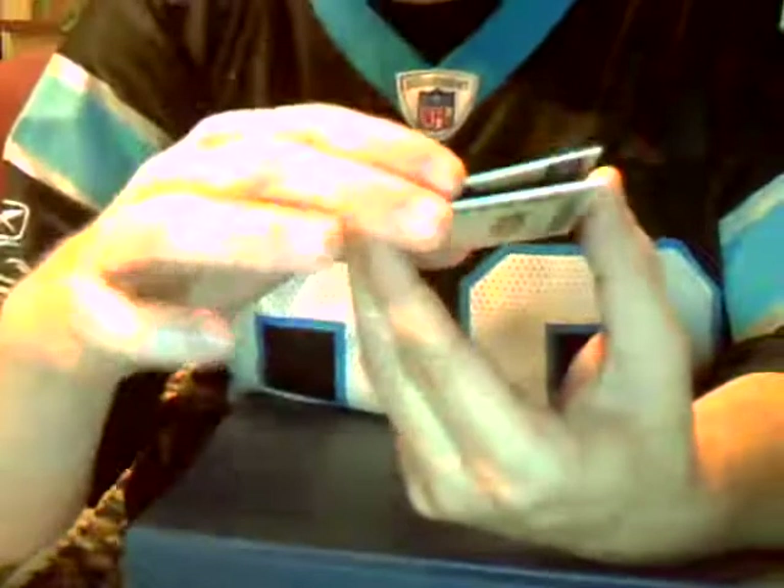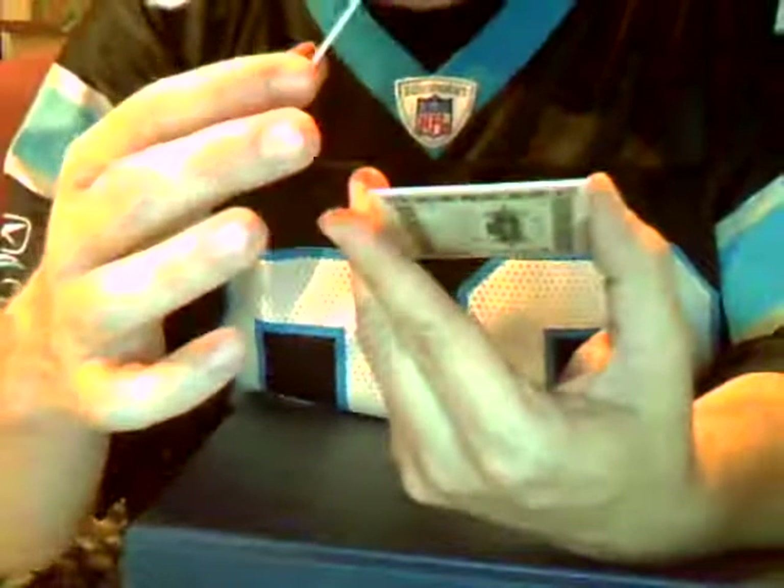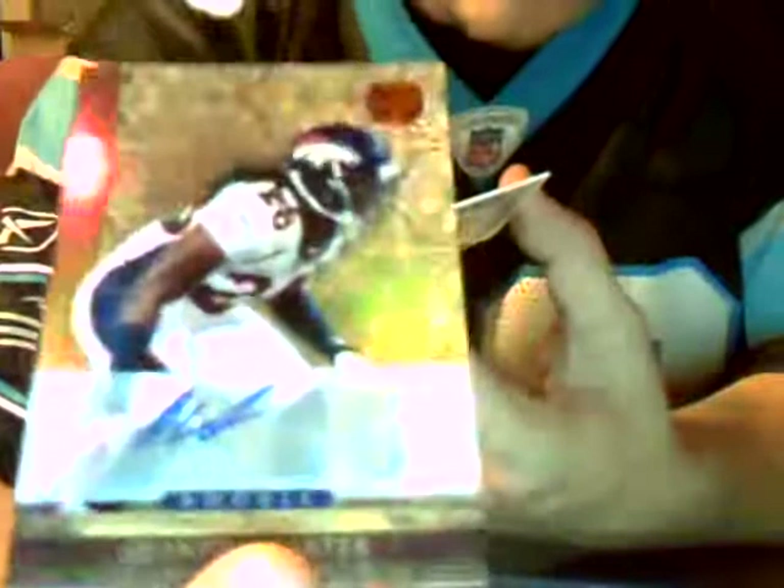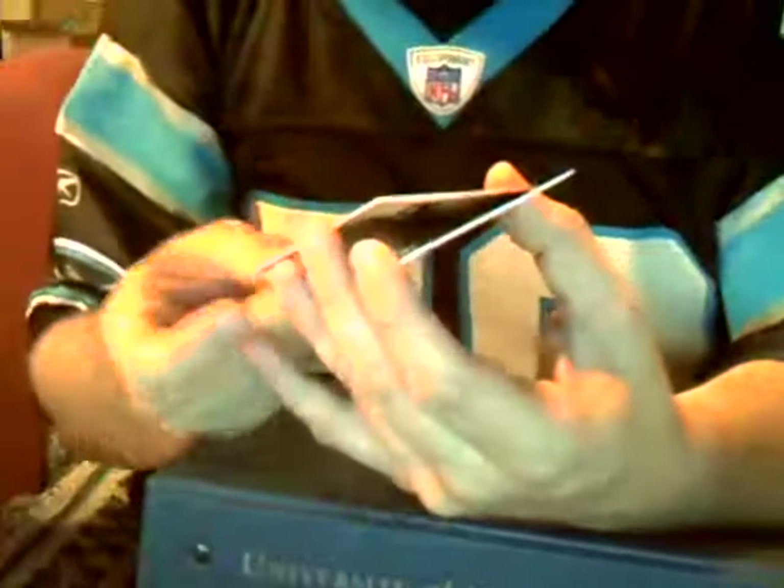Now we have an autograph rookie of Quinton Carter of the Denver Broncos, numbered out of 499 — 70 out of 499. Another hit for Kerry of the Broncos. Quinton Carter — he's a safety, by the way, fourth round pick of the Broncos. My Denver Broncos.